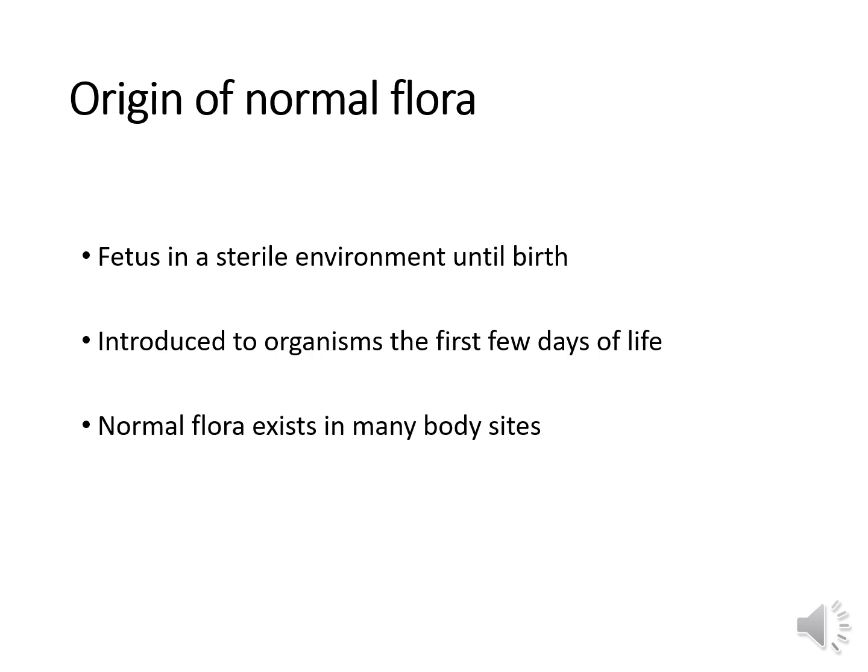Normal flora competes with pathogens so you don't become infected. Normal flora are microbes that compete with pathogens for nutrients, vitamins, and minerals. The fetus is in a sterile environment until birth, and after birth a baby is introduced to organisms in the first few days of life. That normal flora should remain relatively stable for a lifetime, unless affected by antimicrobials. Normal flora exists in many body sites including the upper respiratory tract, the gut, the skin, and the genital tract.